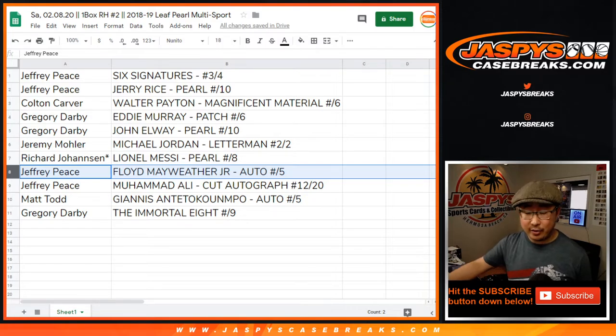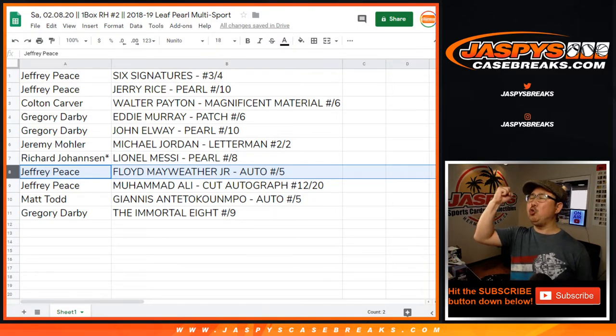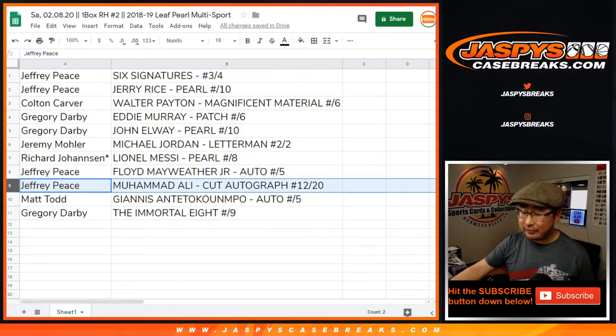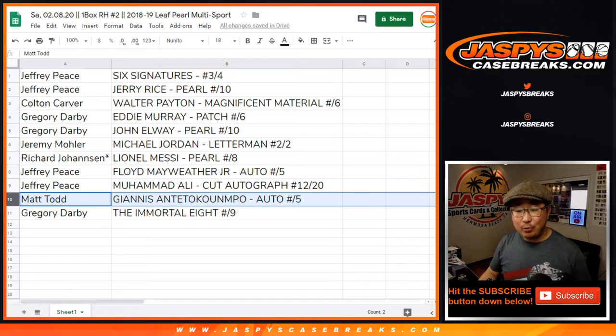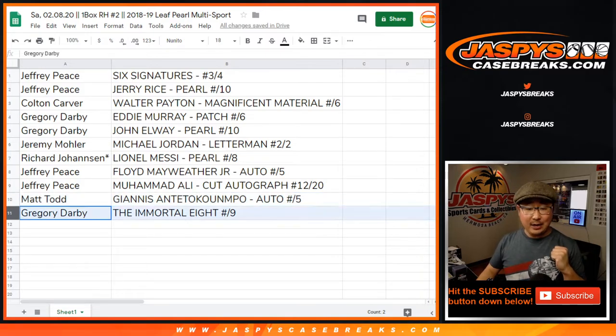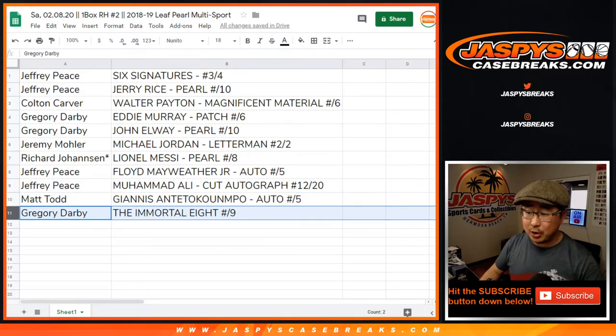Jeff with the Floyd Mayweather to five — that's an autograph. All aboard the Big Hit Express, whoop whoop. Jeff, you also have the Muhammad Ali cut autograph. That's nice. Matt with the Giannis Antetokounmpo autograph to five — all aboard the Big Hit Express, whoop whoop. And Greg with the Immortal Eight numbered to nine.